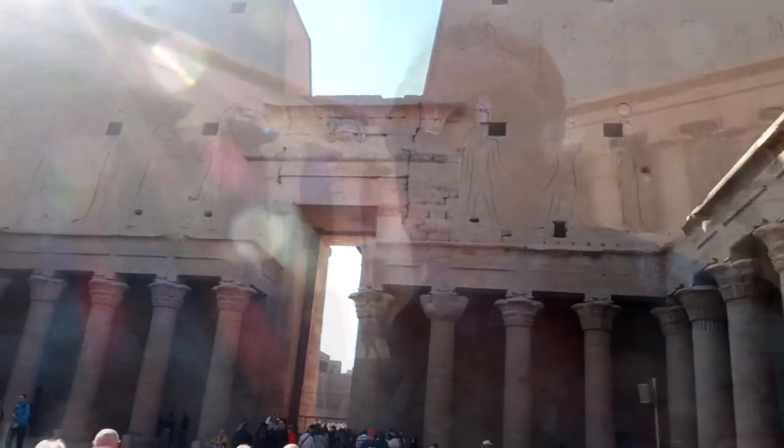Entering the main courtyard, we're surrounded by these thick pillars covered in hieroglyphs, with scenes of ancient Egyptian life and mythology everywhere we look.